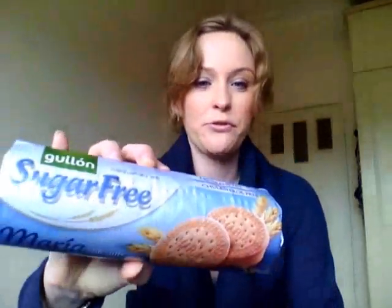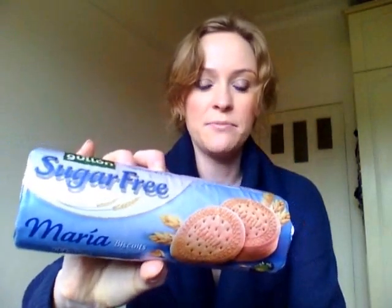These Maria biscuits are also from Goulon, sugar-free, and are $1–$2 from Aldi. The Choc Digestives are $3. They don't always have these products — sometimes they do, sometimes they don't. These are made in Spain, and when I was in Nepal, I saw this brand as well and took a photo of it.